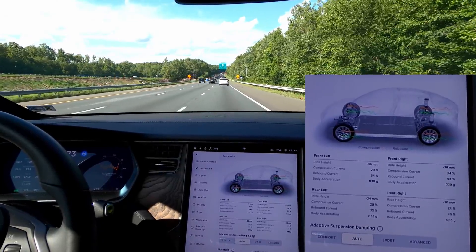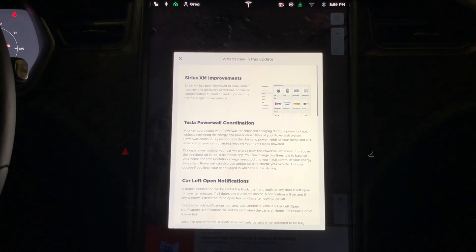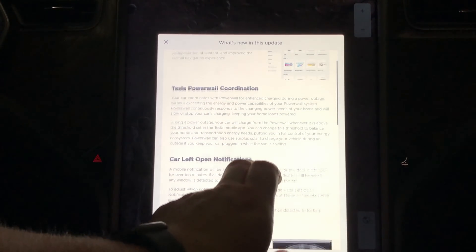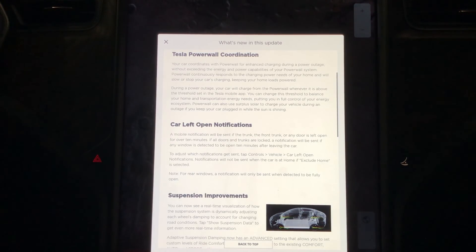That's it for the new suspension settings in the latest update. The other updates in this version include SiriusXM improvements — they've updated the interface and made it a lot easier to use, and there's now a free trial available. The Tesla Powerwall coordination is also nice: if you have a power outage, the car won't exceed the Powerwall's capability, so it doesn't drain the battery or overrun your power when charging the car. They now coordinate, which is pretty nice.